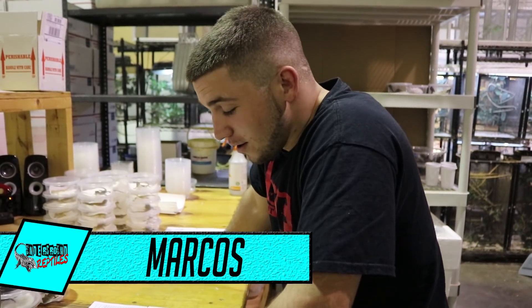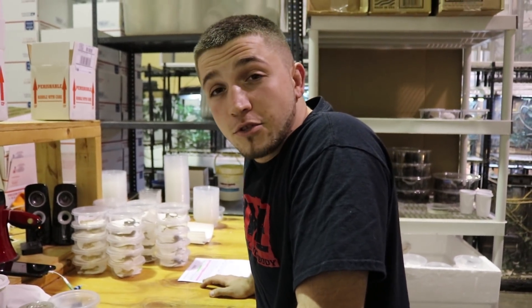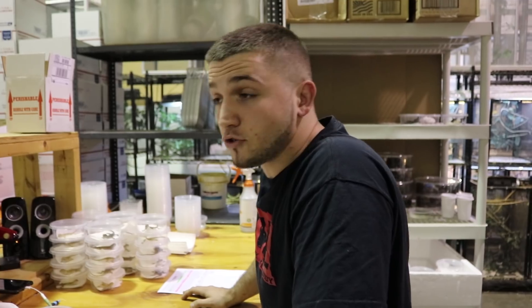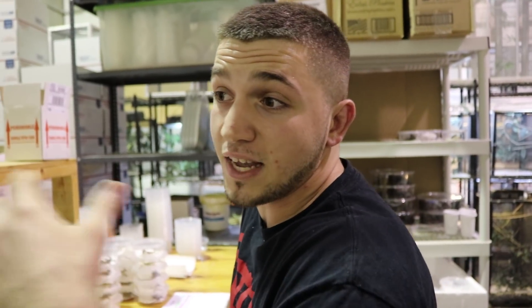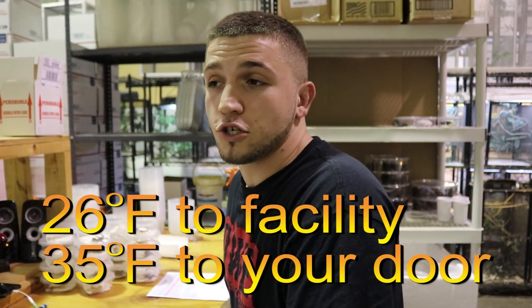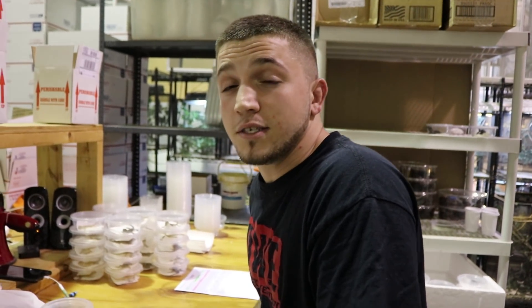Hey guys, it's Marcos here from Underground. Today I wanted to go over an instructional video on how we here at Underground pack up some of the shipments that we get from you guys. An easy animal to go over would be a bearded dragon — a lot of people place orders for bearded dragons. The big thing we go on at Underground is whether temperatures at the destination are good to ship. We have a minimum temperature — I believe it's 26 degrees to a facility and 35 degrees to your door — and we'll guarantee your shipment. We do not recommend shipping under those degrees because we want the animal to get there safe.